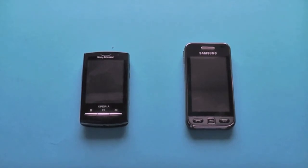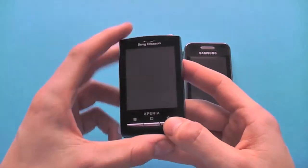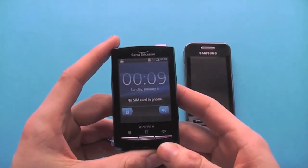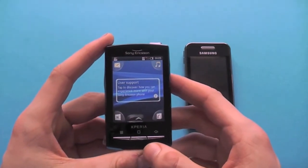Hi and welcome to e2save.com. Today we're going to be doing a short product demonstration on what is a refurbished phone. Getting a refurb phone means that you can get an absolutely fantastic phone in full working order for even better value than if you were to take out a brand new handset.